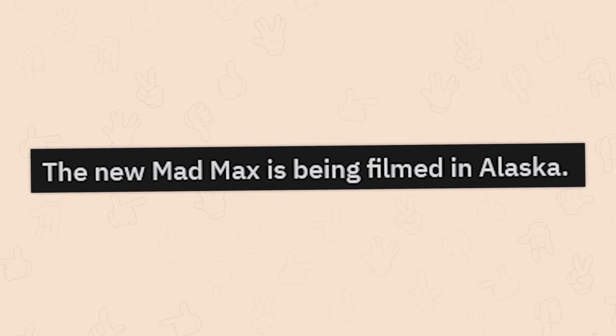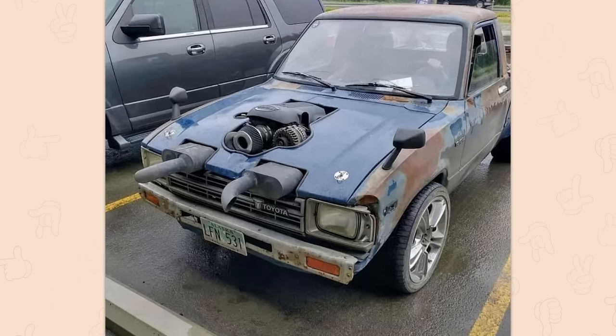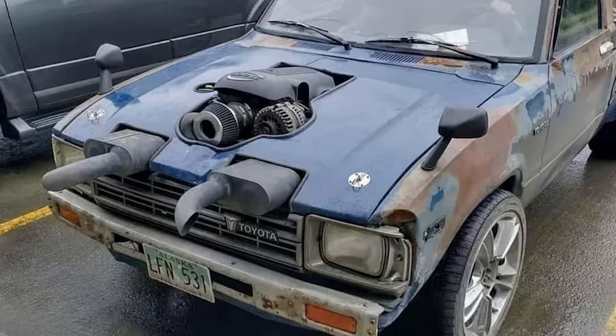The new Mad Max is being filmed in Alaska. Oh, I thought you were being serious for a moment. Good God. Nice custom job, my guy. At least it may work. Well, maybe.